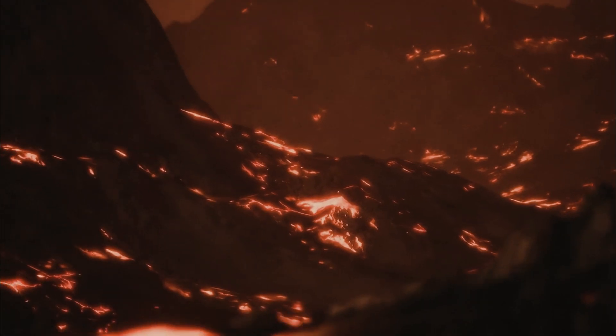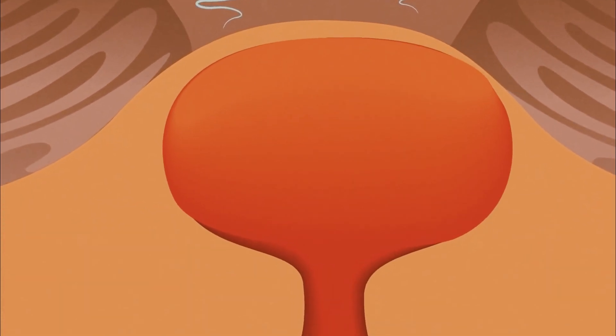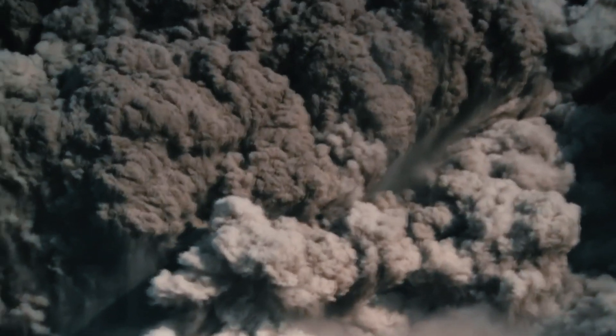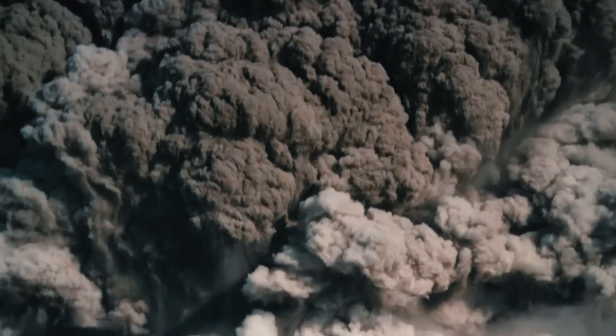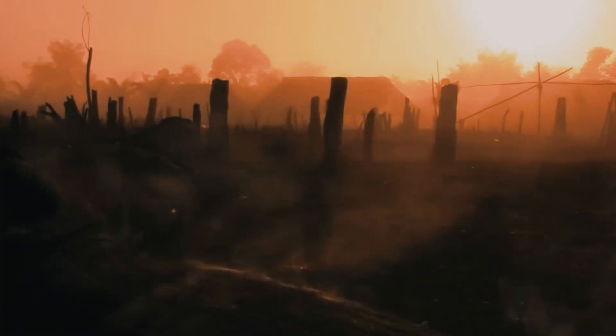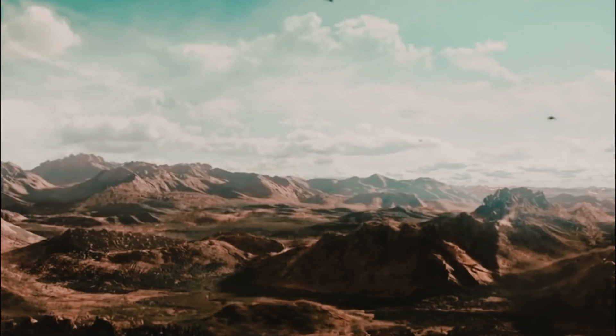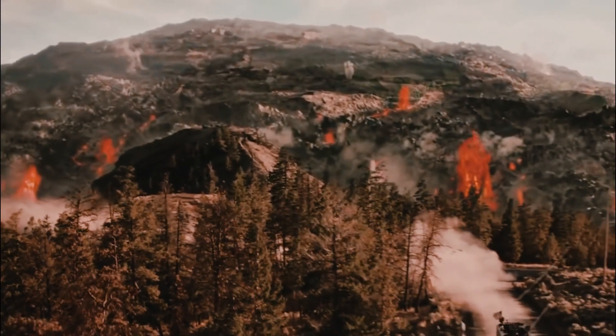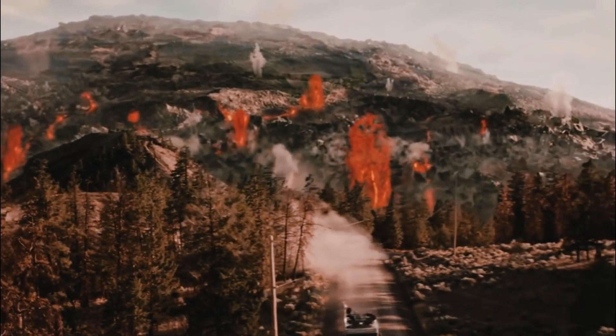Based on previous research, scientists thought the shallower reservoir was mostly solid, with only five to fifteen percent of the rock melted. But now, after using advanced supercomputers to reanalyze existing seismic data from the last 20 years, they believe the proportion is actually 16 to 20 percent.